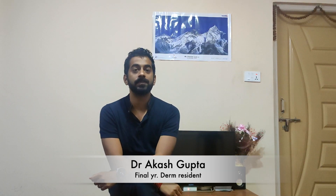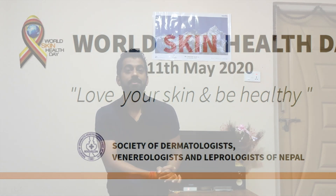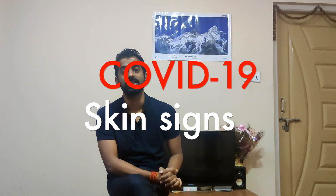Hello, Namaste. I am Dr. Akash Gupta, a Dermatology resident at the teaching hospital Maharaj Ganj. Today is May 11, which is also known as World Skin Health Day. Today we will discuss a sensitive and recent topic — COVID-19 — and in the past few months we have been able to learn more about this topic. I hope you will learn from this video and be more aware.